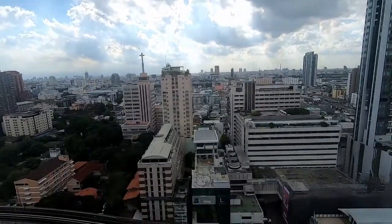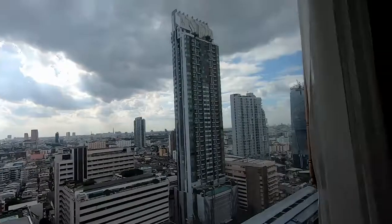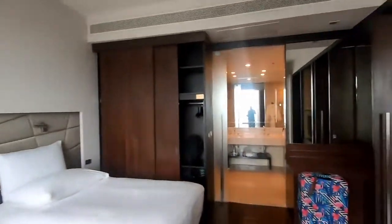Again, the views from the 21st floor are stunning — there's also a lot of space in the room.